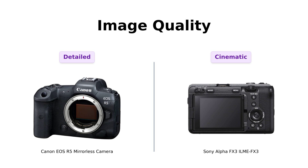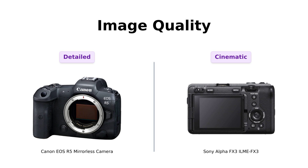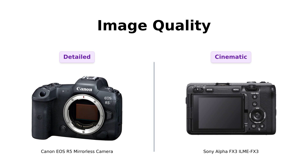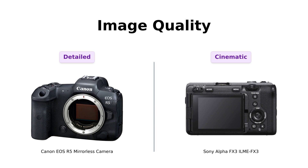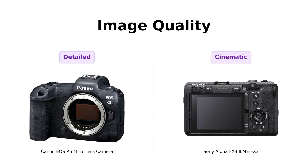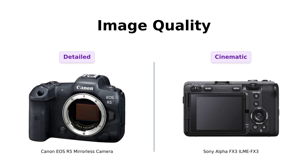On the flip side, the Sony FX3 offers a 4K full-frame sensor with a 15-stop dynamic range, praised for its outstanding low-light performance. Many users highlight its ease of use and versatility, making it ideal for cinematic projects. If you're focused on capturing detailed landscapes or perfect portraits, the R5 is likely your best bet. However, for those looking to shoot high-quality video content with impressive dynamic range, the FX3 stands out.